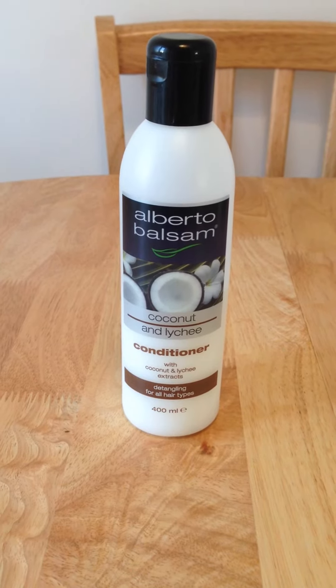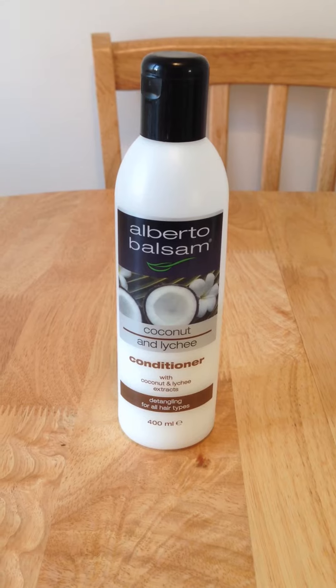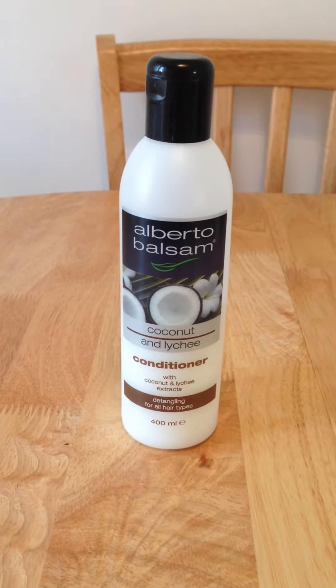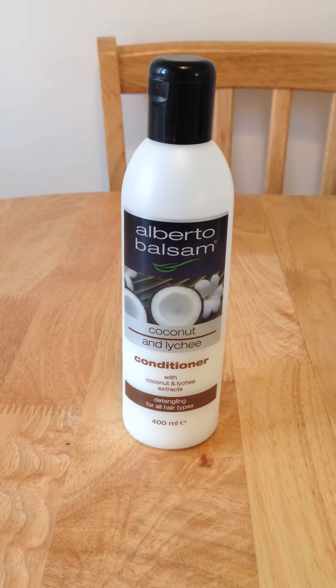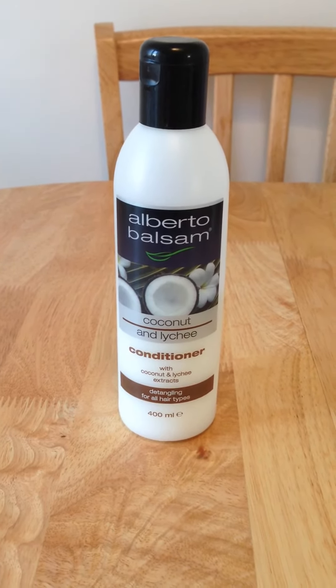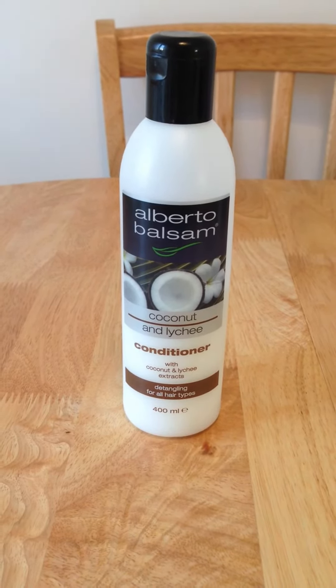Hi, I'm back with another great budget hair product. This one is Alberto Balsam. It is available in quite a few different shops — mainly you tend to see it in places like Wilkinson's, the cheaper shops. Normally, it's around a pound a bottle for either the shampoo or the conditioner.